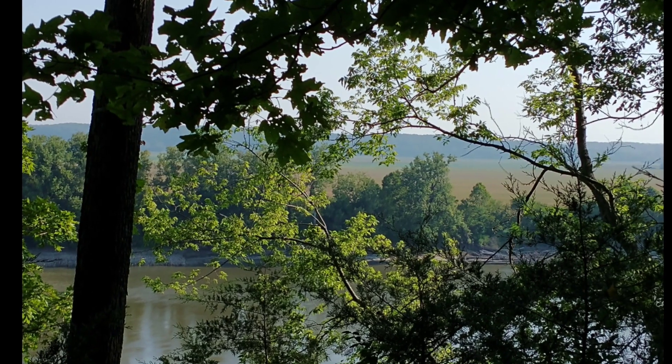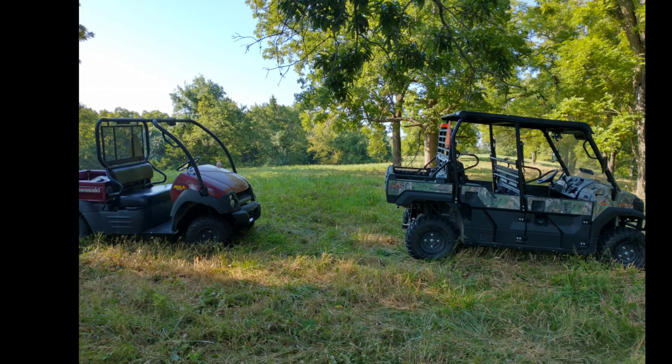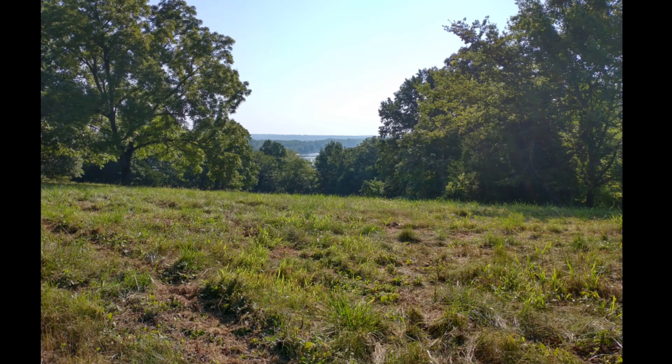Beautiful shot of the Missouri River there, looking across the river towards Hartsburg. Back up from the river, across the prairie, to the top of the hill.